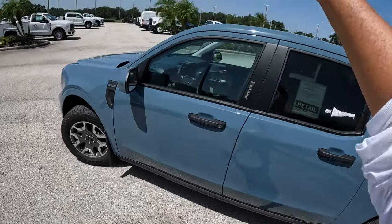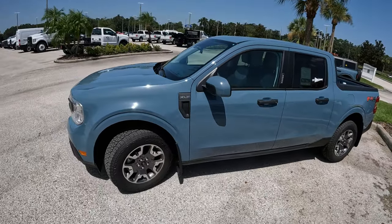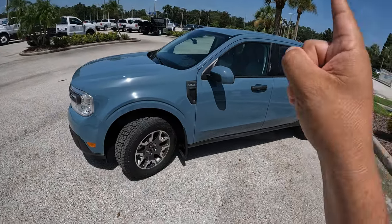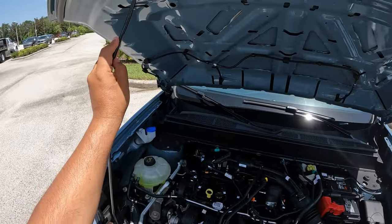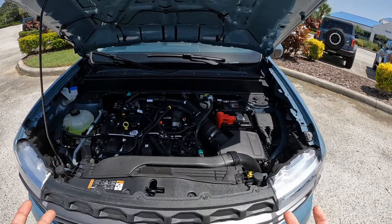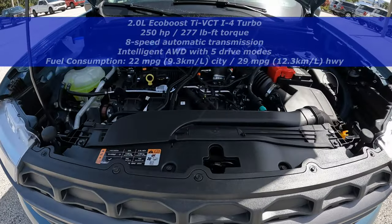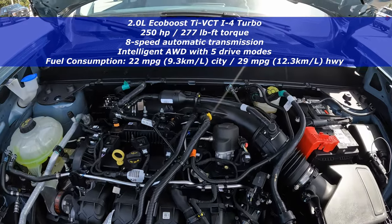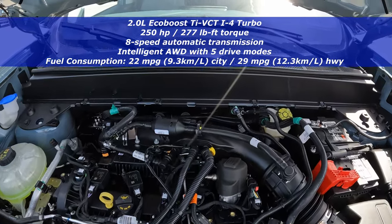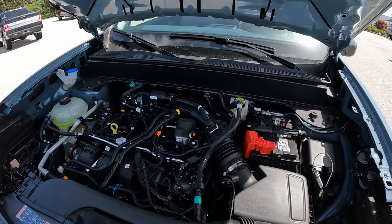This one also has the optional sunroof, which is very rare to see on a Ford Maverick — this is the first one I've seen equipped with one. Raising the hood — no hydraulic assistance on this one, so we need the prop stick. Under here we have the 2.0-liter EcoBoost engine producing 250 horsepower and 277 pound-feet of torque, going through Ford's intelligent all-wheel drive system and an eight-speed automatic transmission.